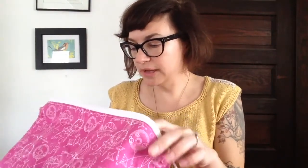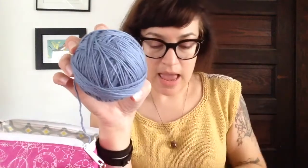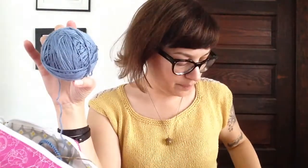My next WIP I really haven't gotten very far on yet. I had about this much of the lace panel done but I don't know what I did — I messed up, tried to fix it, and messed it up even more, so I just ripped it all out. I'm going to knit it again. This is what the lace panel is going to be, and here is the skein of yarn that's going to be the body.